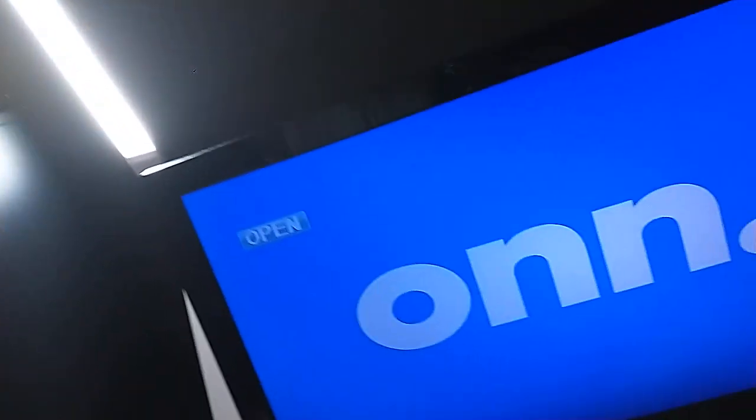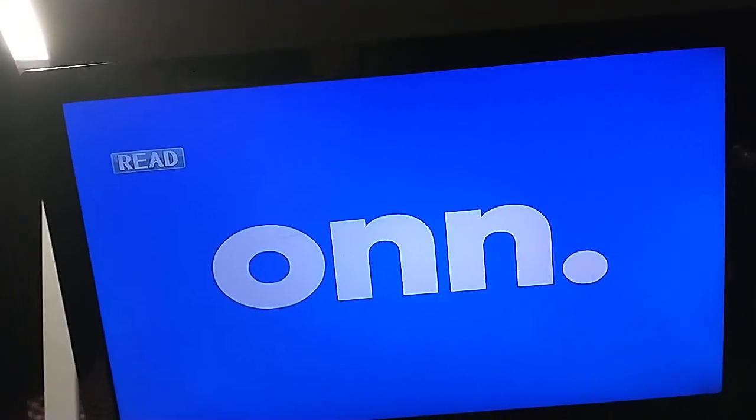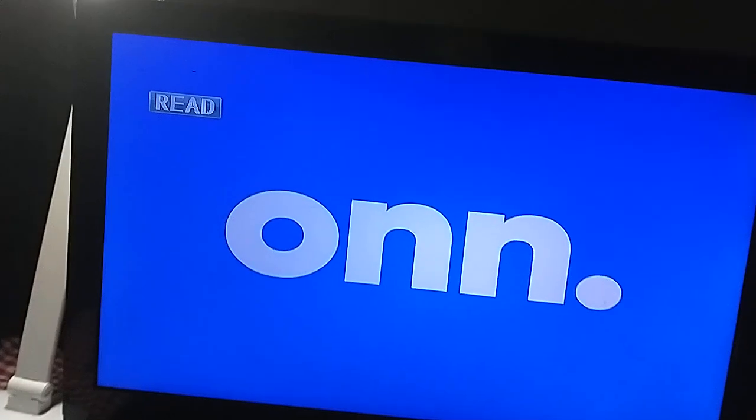Last but not least is the Hotel Transylvania Double Feature, which has a Sony Pictures Home Entertainment logo on it. I don't know why the disc is transparent, but who cares. Anyway, let's show you the Sony Pictures Home Entertainment logo on the O&N portable DVD player.